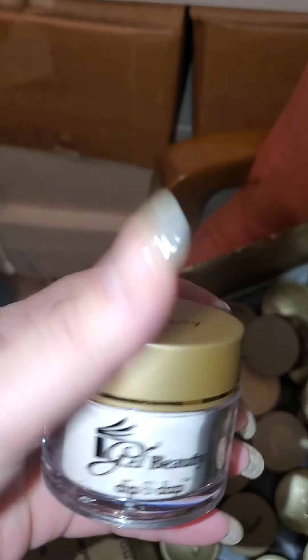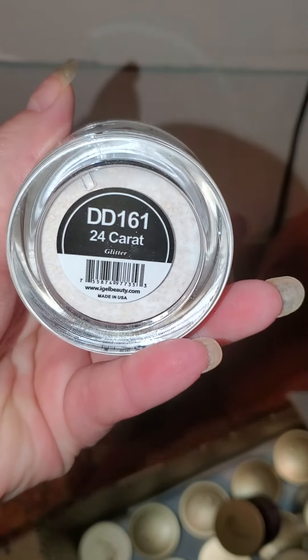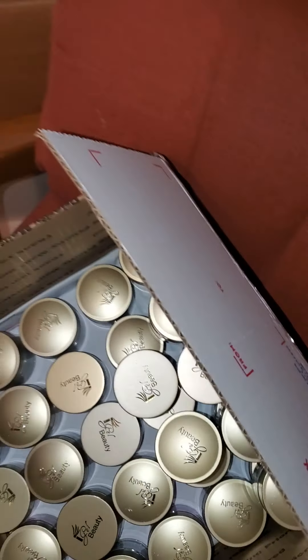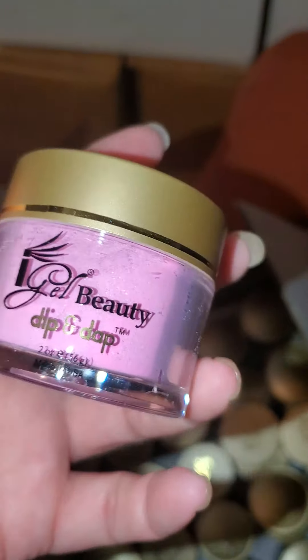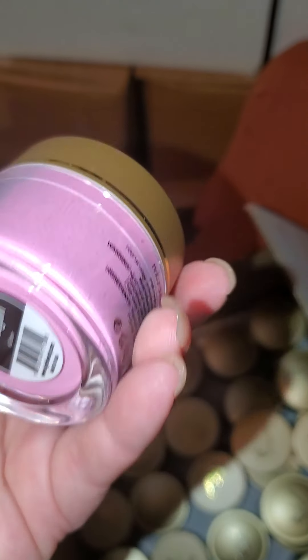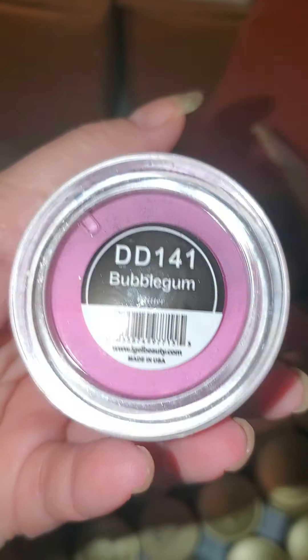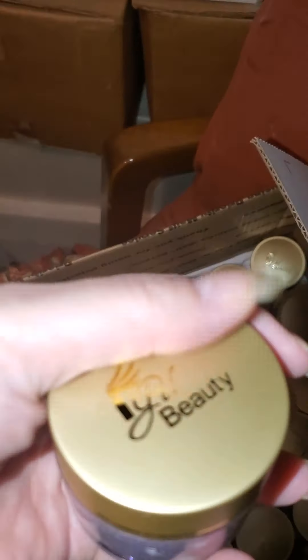This one is the flat cap. That's pretty. 24 karat. This one's the flat cap. Pretty. This one is bubble gum. Another flat cap.